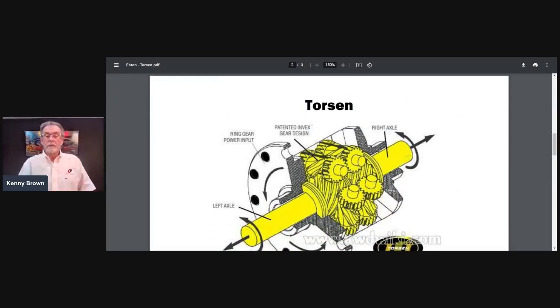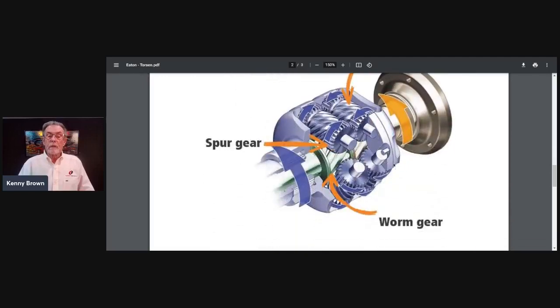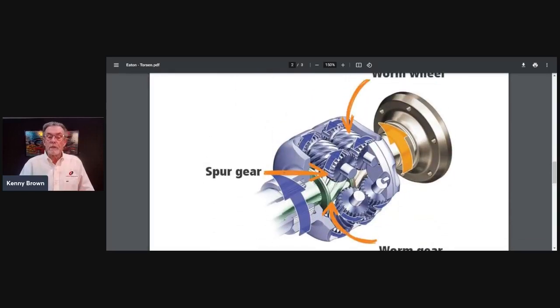A Torsen has no clutches — it's all worm gears and spur gears. The whole concept is that through the gearing, it takes the engine torque and directs it to the tire with the most traction. Unlike positraction, which sometimes sends power to the tire with the least traction, the Torsen sends power where it's needed most. Any IRS should absolutely be running a Torsen or Torsen-type differential.